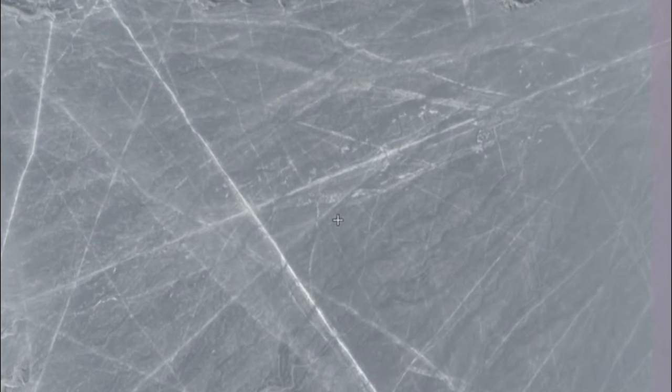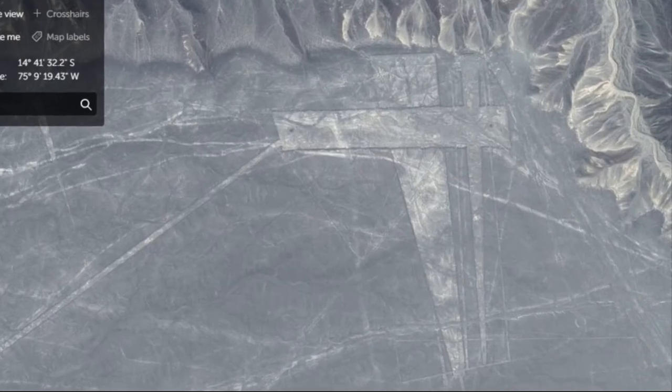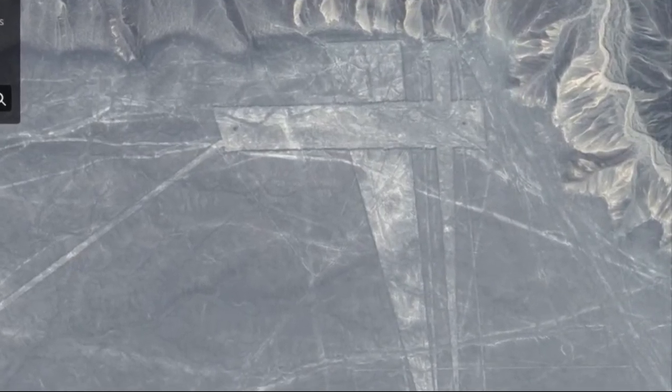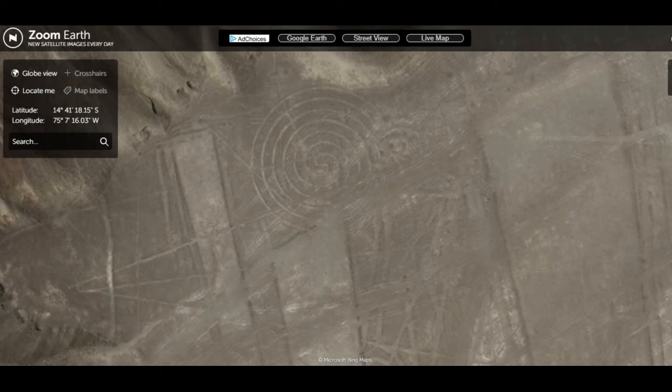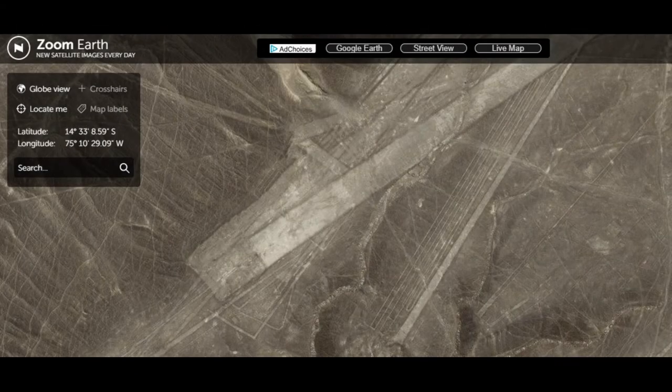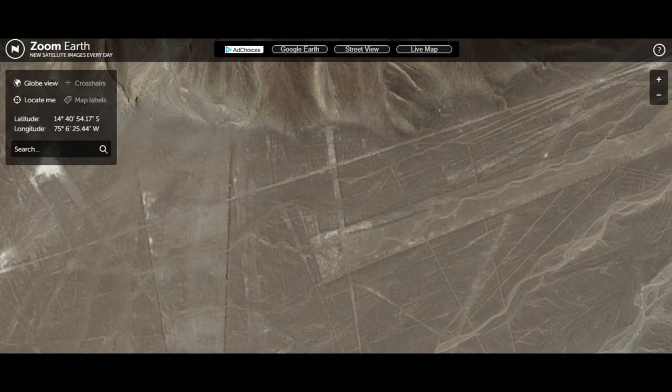The Nazca lines are a collection of long straight lines and giant geometric figures and geoglyphs, designs or motifs etched into the ground, located in the Peruvian coastal plain about 250 miles or 400 kilometers south of Lima, Peru. Nobody knows for sure when the lines were created. The Nazca lines can only be fully appreciated when viewed from the air given their massive size. Despite being studied for over 80 years, the geoglyphs, which were designated a UNESCO World Heritage Site in 1994, are still a mystery to researchers.